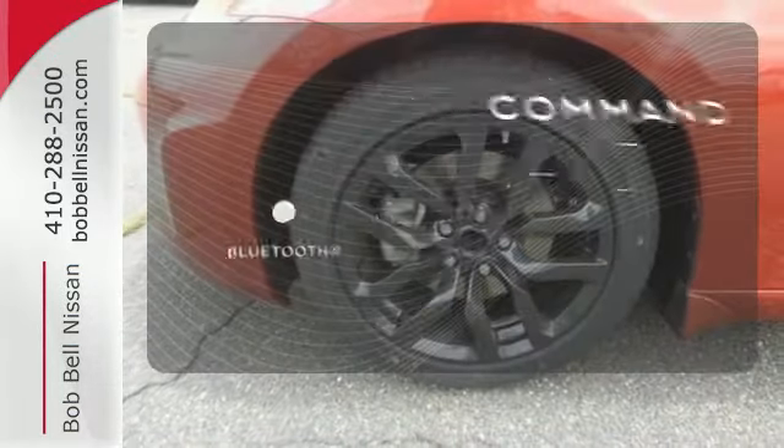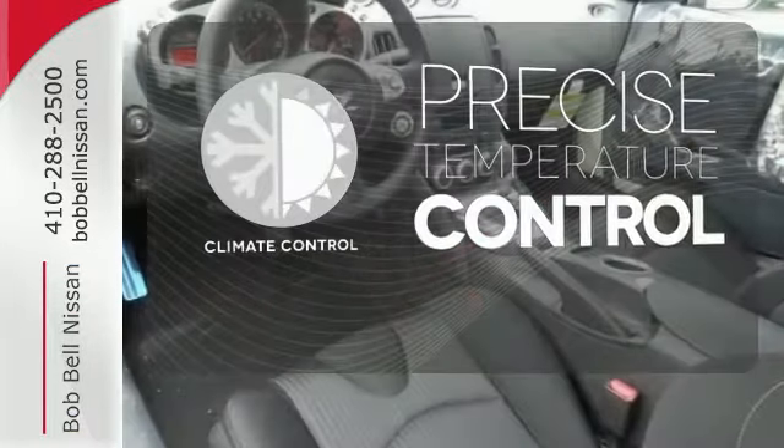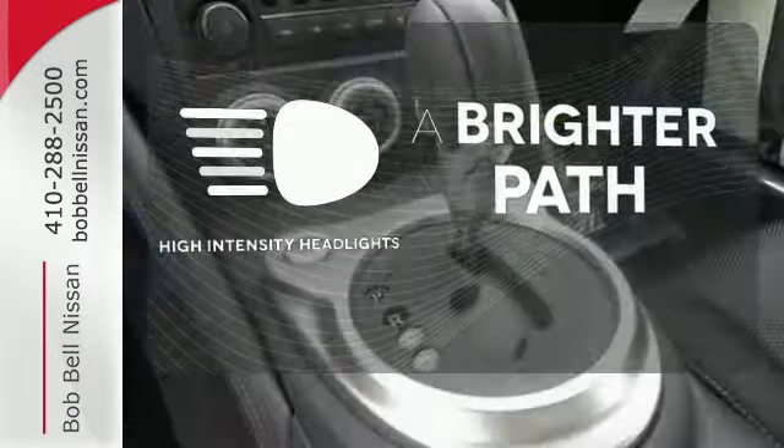Keep your hands on the wheel and eyes on the road with Bluetooth. Select the perfect temperature with climate control. HID headlights increase visibility and safety.